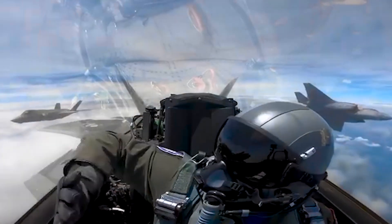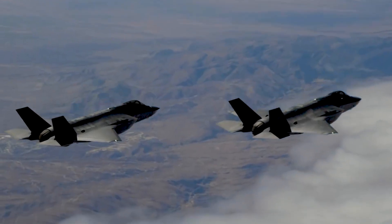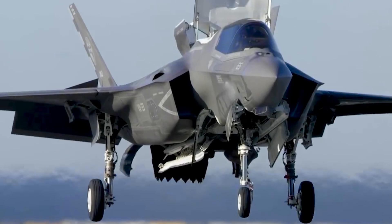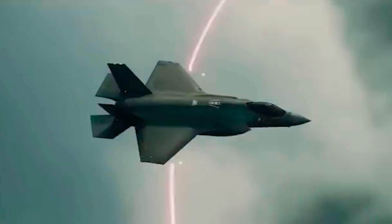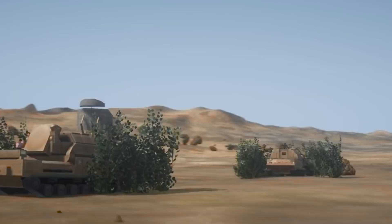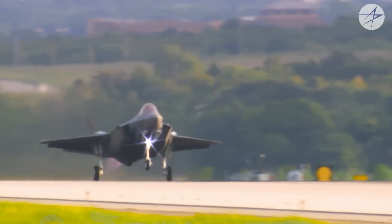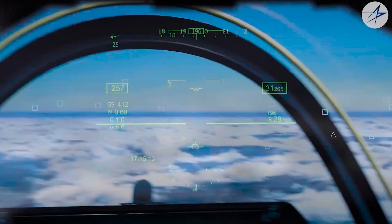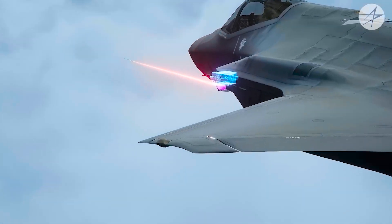The F-35 Lightning II is a technological marvel, renowned for its advanced stealth capabilities that make it a formidable force in modern warfare. Its design features a combination of low observability, advanced radar-absorbing materials, and a sleek angular shape that allows it to avoid detection by traditional radar systems, giving the F-35 a significant edge when penetrating enemy airspace. It is also equipped with sensors and avionics that provide exceptional situational awareness, enabling it to detect, track, and engage targets at long ranges.